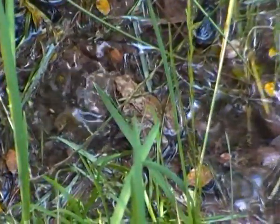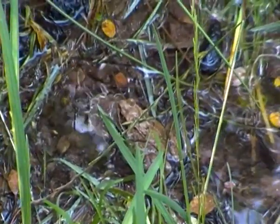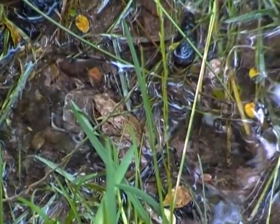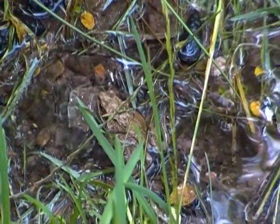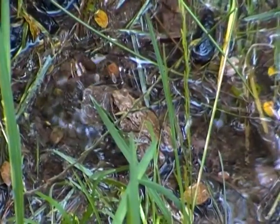The common frog is one of the most common amphibians in the UK. On close inspection, amphibians do look a bit like reptiles, and they are cold-blooded like them as well.